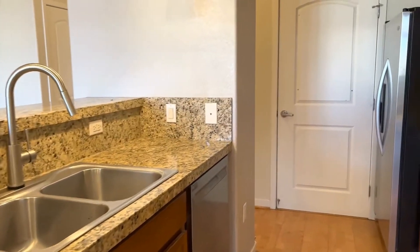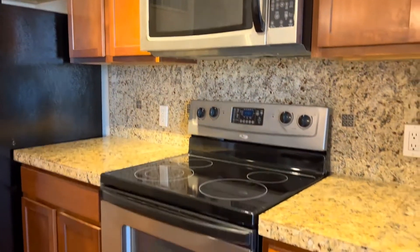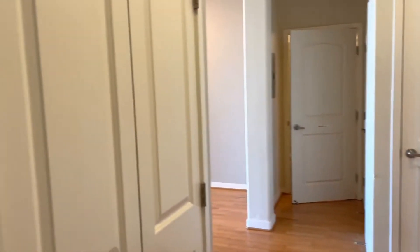There's a breakfast bar, dishwasher, electric stove, microwave, and side-by-side fridge. That's your utility closet there. You do have an extra closet here — it could be used as a pantry.